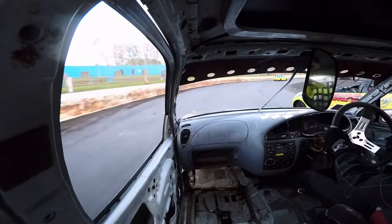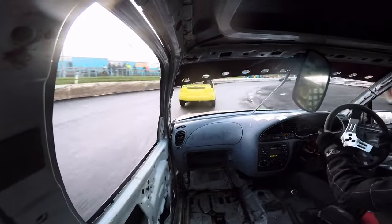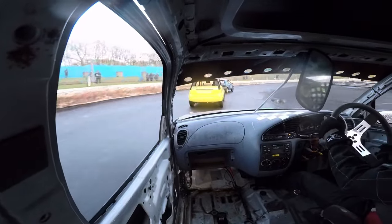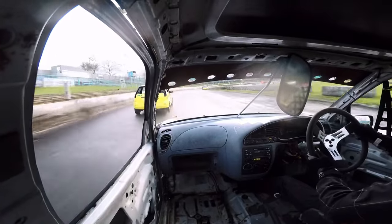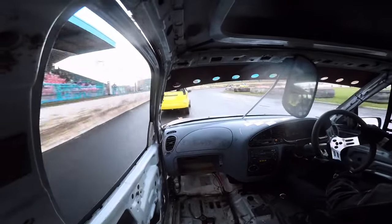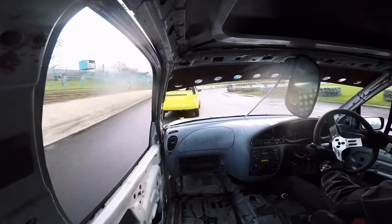I move to the outside line on the corner to let the 348 car through. However, after letting him through, I'm managing to keep up with him. I almost get down the inside of him on the corner, but I'm just losing him down the straights.